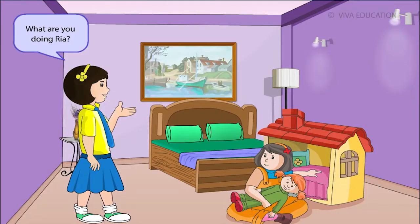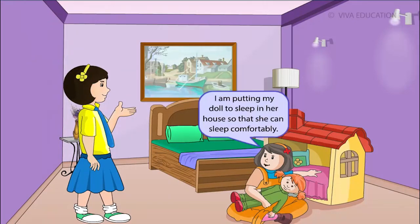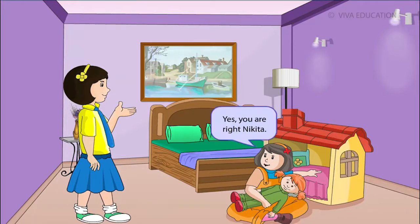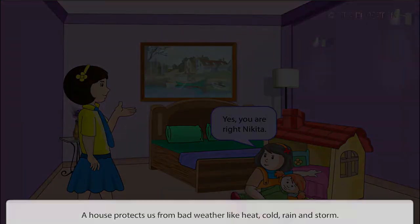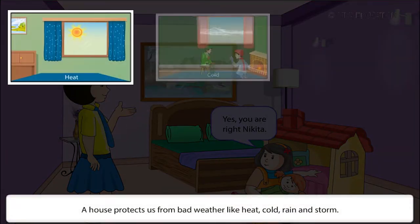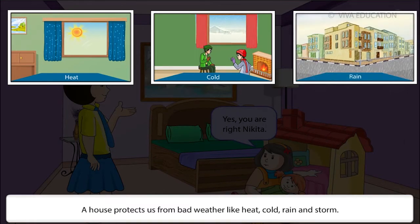We need shelter. Ria is putting her doll to sleep in a house so that she can sleep comfortably. Well, we all need a house to live in. A house protects us from bad weather like heat, cold, rain and storm.